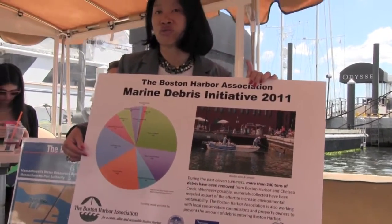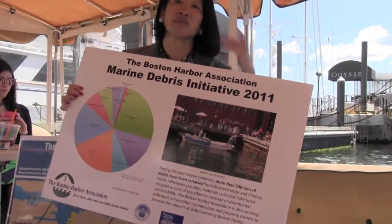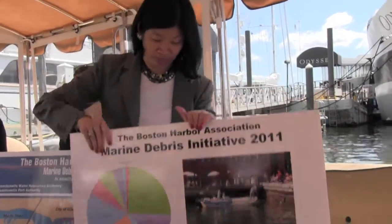After a nor'easter, for example, there's much to clean up, particularly the rotting pilings and such.